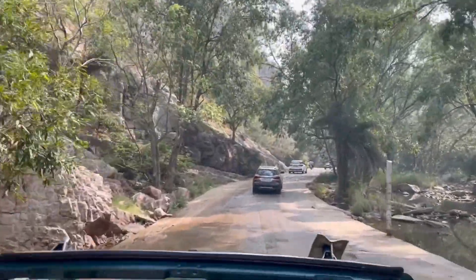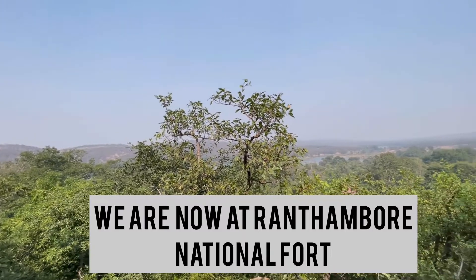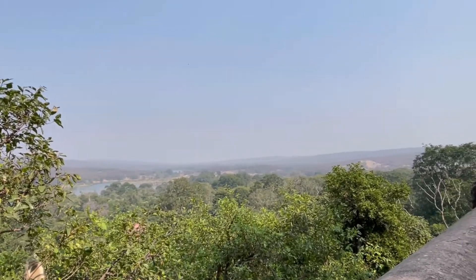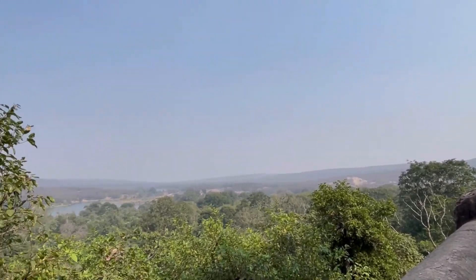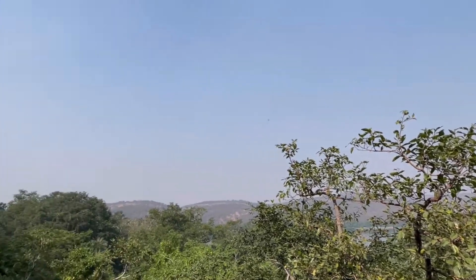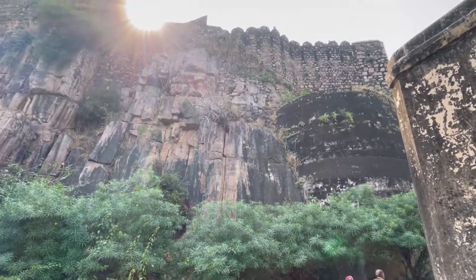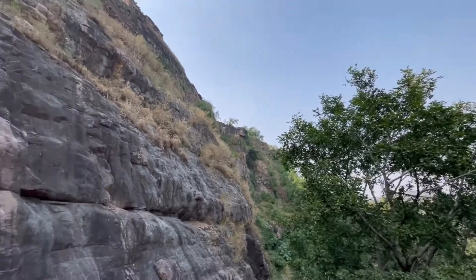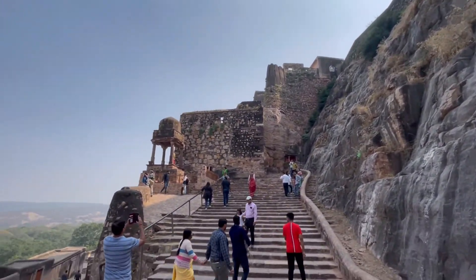Something you will definitely admire when you go there. Now we are at the fort and this is the view from the first few stairs — you can see the entire safari, the lakes and the trees. You are covered in nature from all four sides. The fort is really beautiful and it is the second oldest and largest fort in Rajasthan.